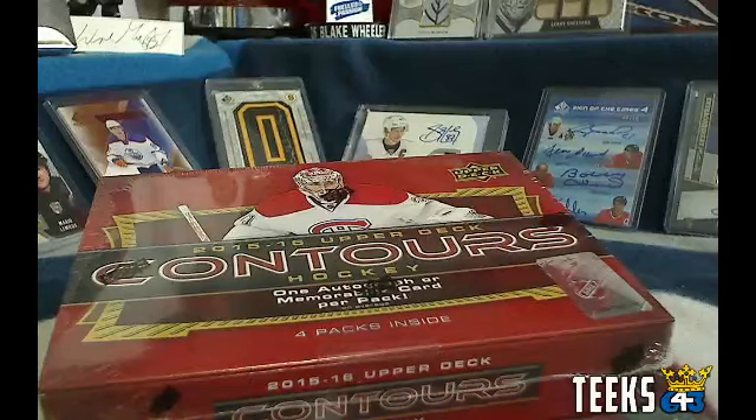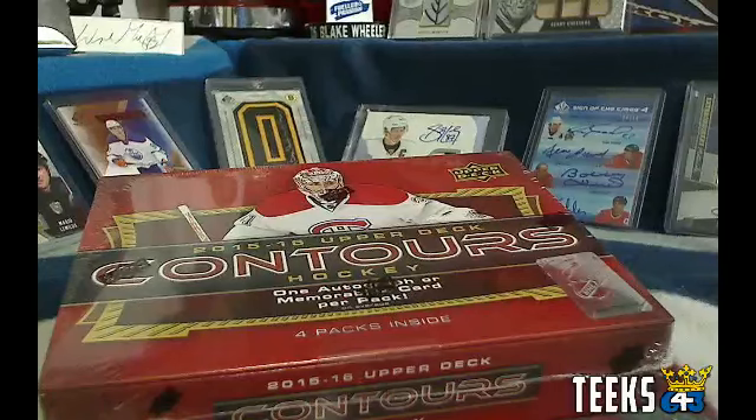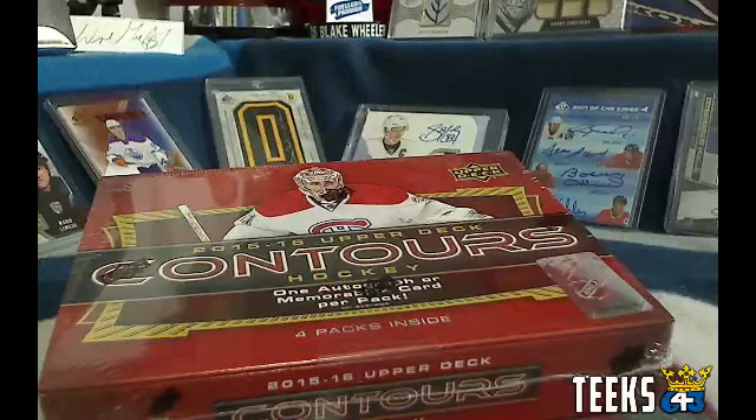Hey everyone, this is Tyler from 643boxbreaks.com. I'm bringing you a live auction break of 15-16 Contours. The bids were high tonight so the bonuses are going to fly. For the hit draft we have 6 bonuses, so everyone is a winner tonight. We've got 3 cards and 3 hit draft spots, so anyone who is in the auction and in the chat is available for this roll call.